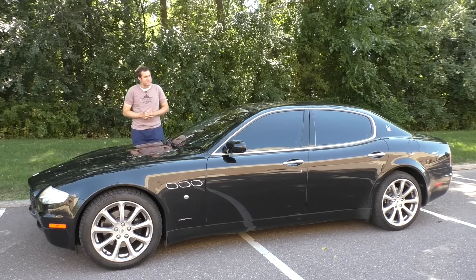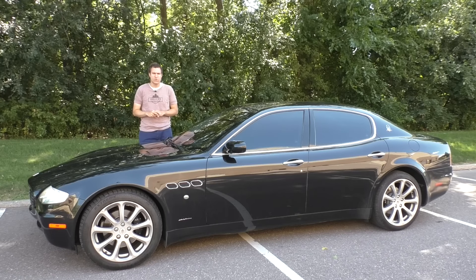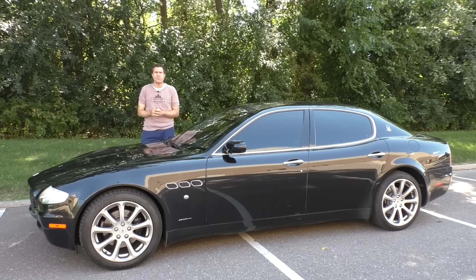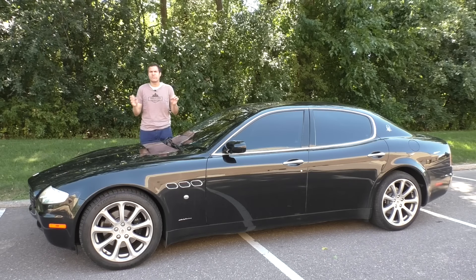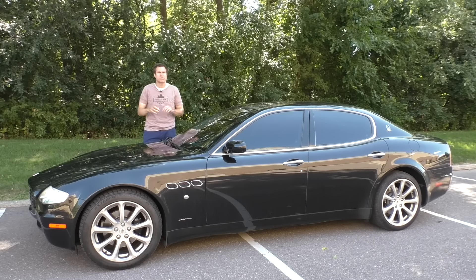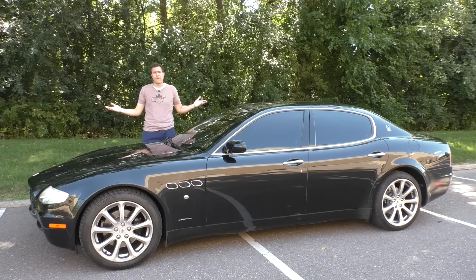This is a 2005 Maserati Quattroporte and it is a truly terrible car. Performance is mediocre, its design isn't aging well, it's unreliable, and it's so full of questionable details that it makes you wonder if any of the people who designed this car had any previous experience with wheeled transportation. And yet, it's 20 grand.